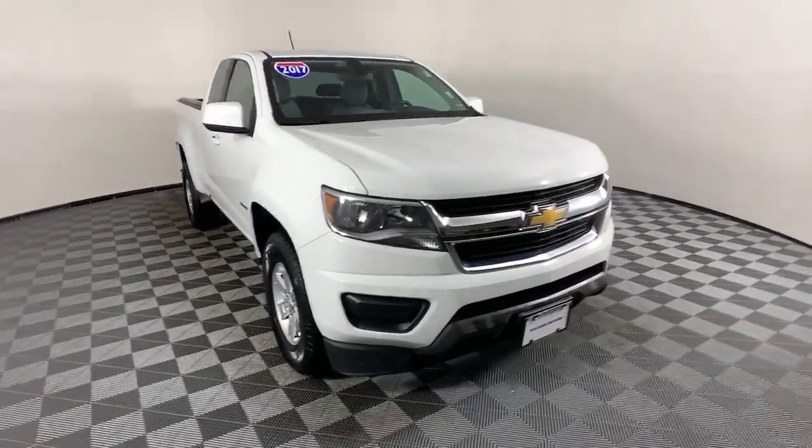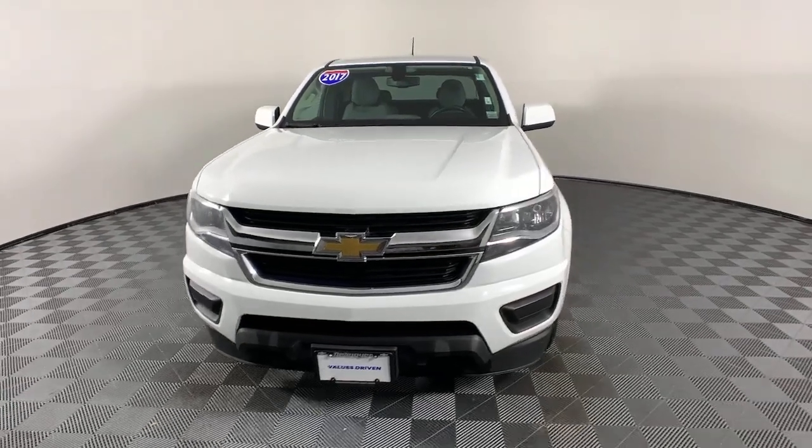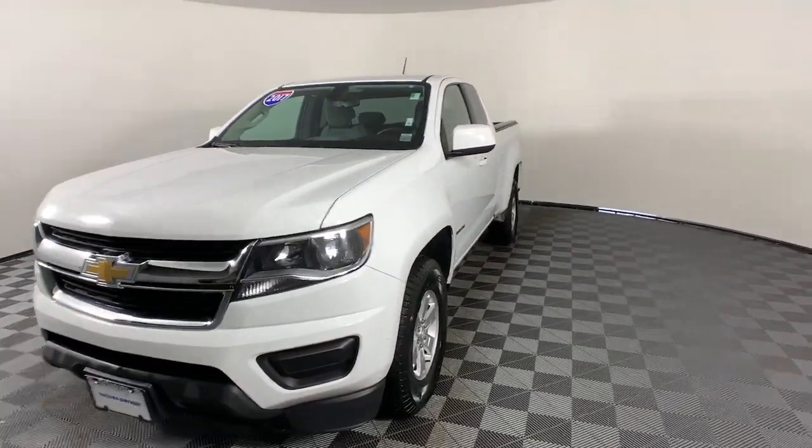Get into a car with value. 2017 Chevrolet Colorado. This vehicle is an outstanding buy with fewer than 50,000 miles on the odometer.